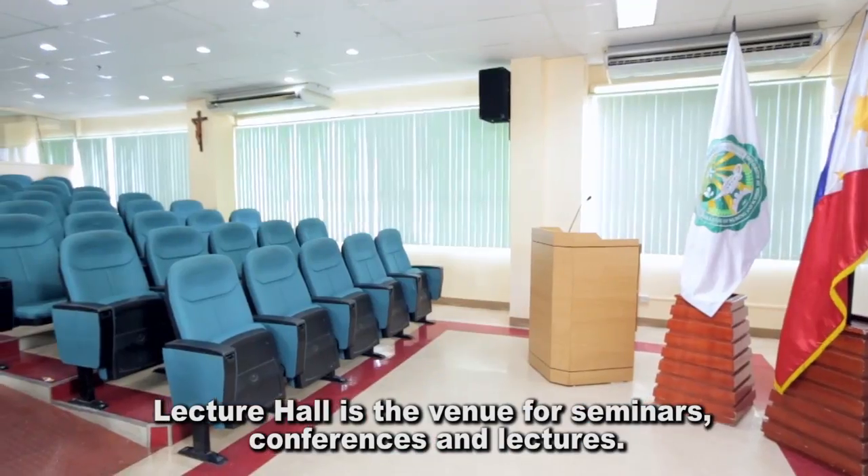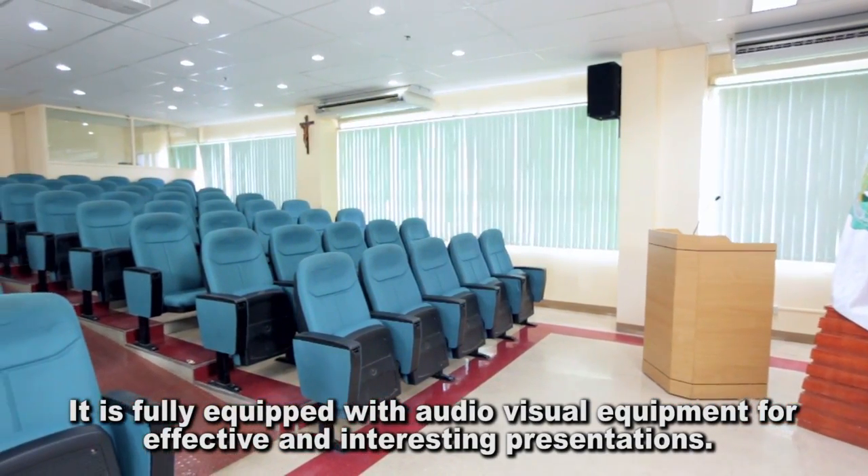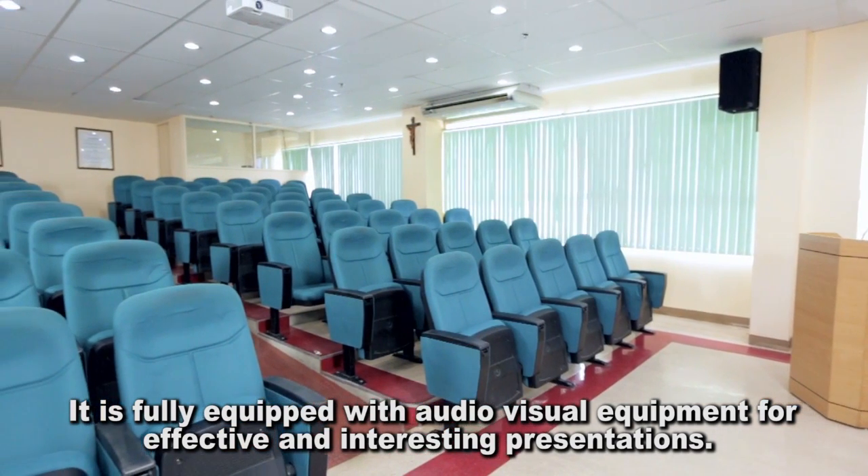The Lecture Hall is the venue for seminars, conferences, and lectures. It is fully equipped with audiovisual equipment for effective and interesting presentations.